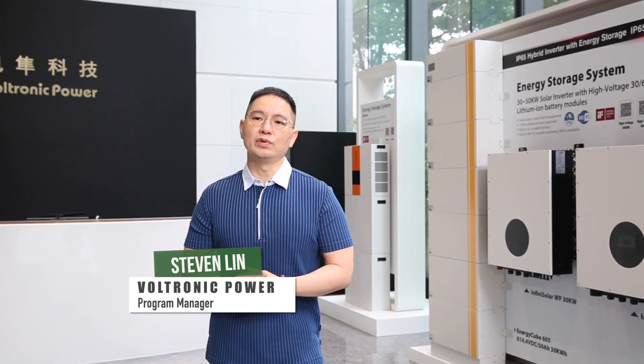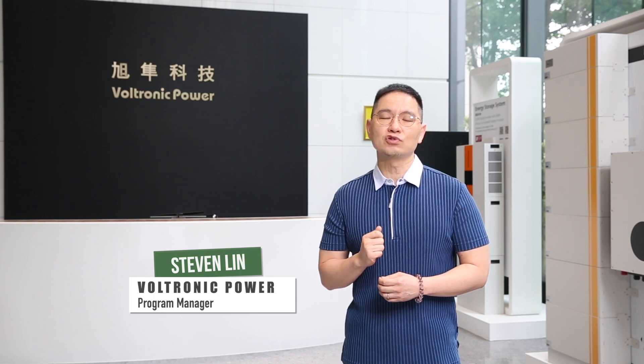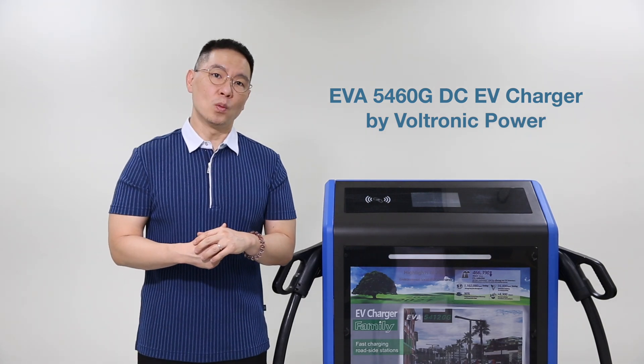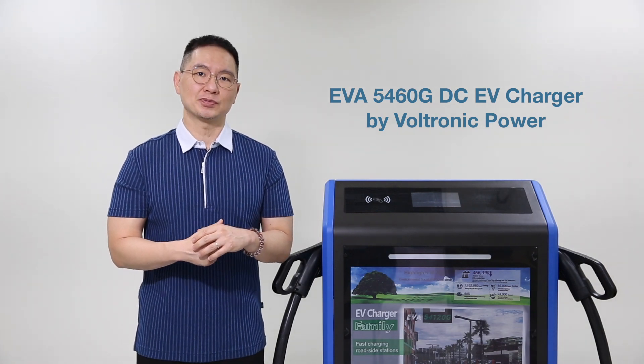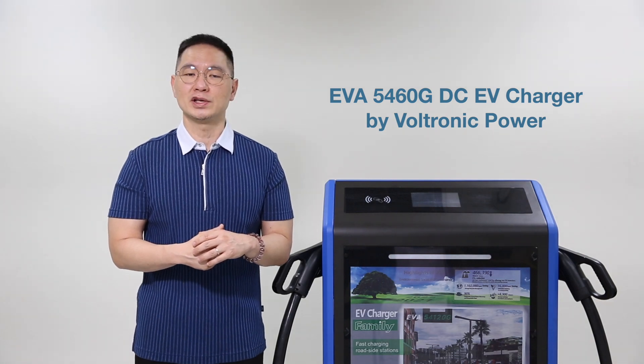In a world that demands efficient and reliable charging solutions, one product has emerged as a true game-changer in the industry. I'm proud to introduce the award-winning EVA5460G DC EV Charger by Voltronik Power. This charger has taken the market by storm, and it's no wonder why. With its exceptional quality and innovative features, the EVA5460G has been honored with the prestigious Computex Best Choice Award for 2023.